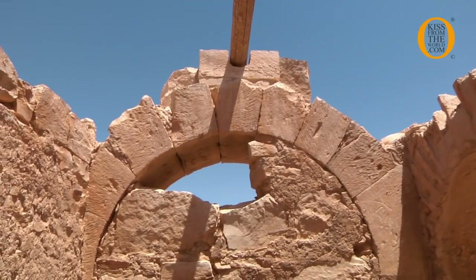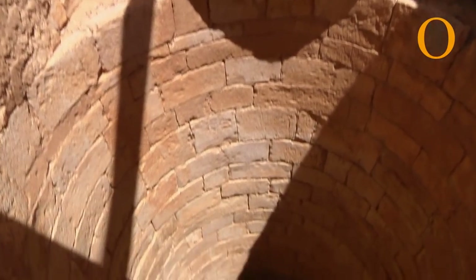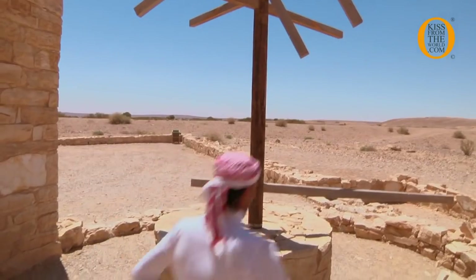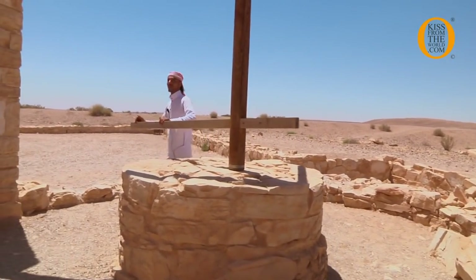Now we will see this is the well for water — it's about 45 meters. Before, when it gets full of water from the rain, the water goes to this tank to provide water inside the bath. And here, this is for the camels and the horse, they turn like this to take the water from the well, from outside.